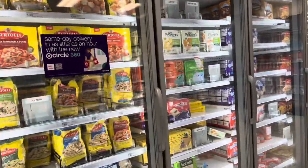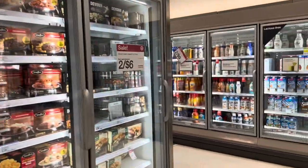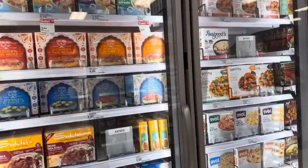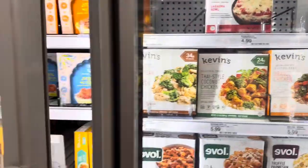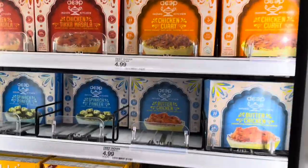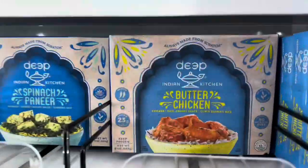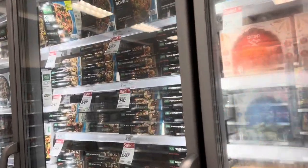I need some toothpaste so I'll grab that too. Looking at these TV dinners — I don't see anything I really want. But if you're ever looking for a good TV dinner, this brand right here — I've tried the butter chicken one and it really, really good. It literally tastes just like you'd get it from a place selling butter chicken.